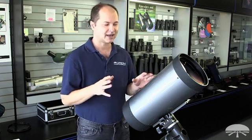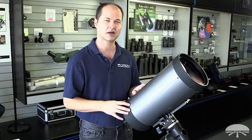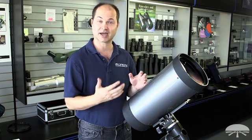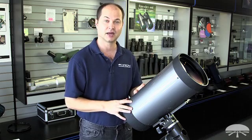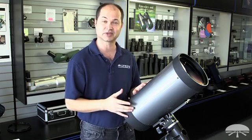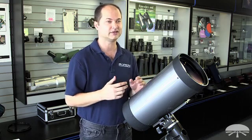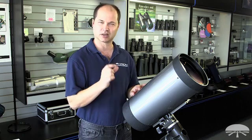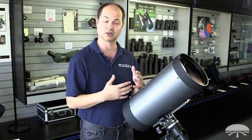You'd also be surprised — I know I said it's F15, so it sounds like it would be terrible for deep sky photography, but with modern CCD cameras, taking long exposures and auto-guiding so the stars stay exactly in the same spot on the chip, you can get some very high-resolution deep sky images. You have to take a little bit longer exposure because it's F15, but I've seen some beautiful images of the core of the Orion Nebula, small globulars and planetary nebulae. It does very well for that if you have the patience to do longer exposures.